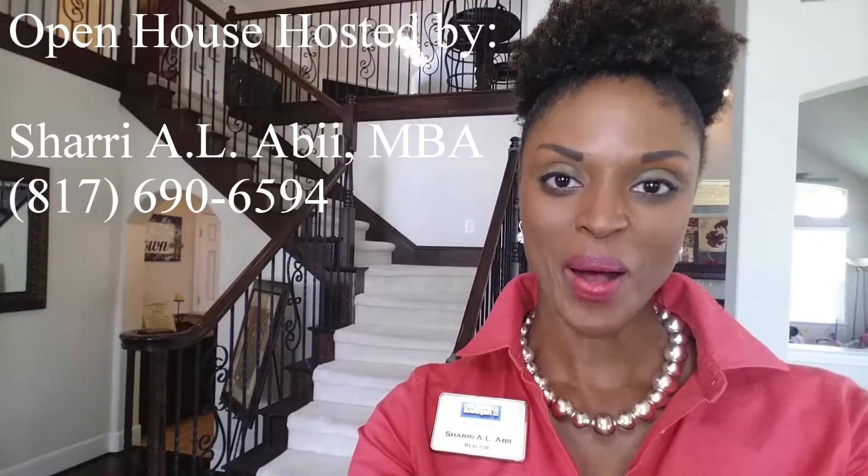Hi, Shari Avi here with Coldwell Banker Apex. Welcome to my open house at 10510 Tofenham in Frisco, Texas.